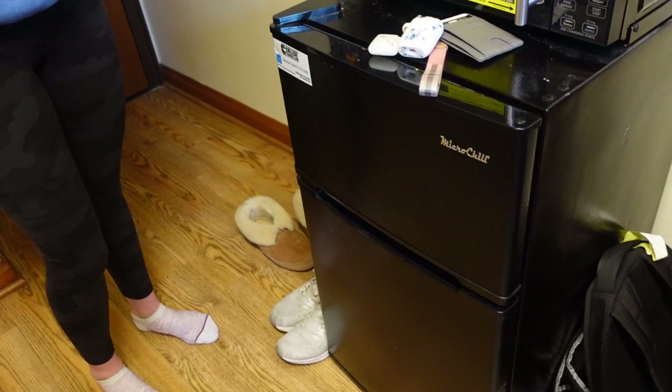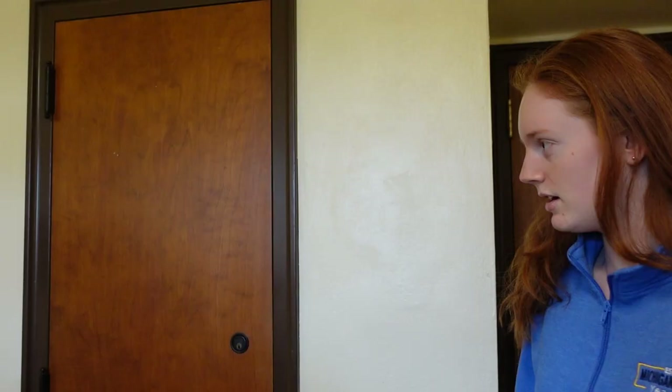Microwave and fridge — I got them just to be safe but I honestly don't really use them. I've used my microwave like three times the entire year. I store some drinks in my fridge but not a lot.